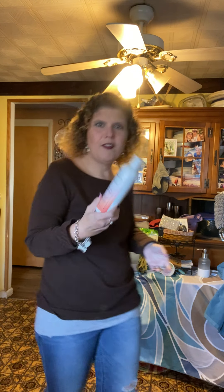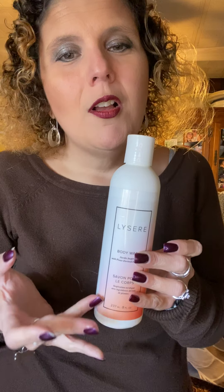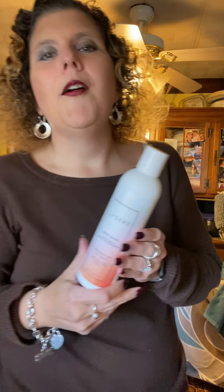This is our Lysere body wash. It's not a cleaner, but it cleans your body and smells really nice and fresh. I use this when I take a shower with my Norwex cloths — my face and body cloths, my body mitt, and my back scrubber. It's great.